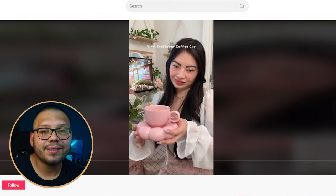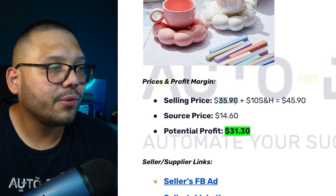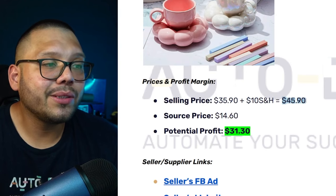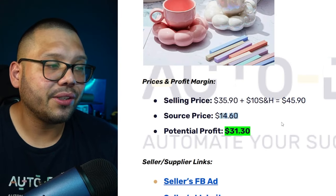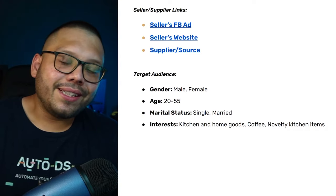The TikTok ad has 1,259 likes, only 2 comments but 196 shares. You don't need to go completely viral to get a lot of sales — you need to make multiple videos so they collectively bring in engagement. Five videos each hitting 2,000 views is roughly equivalent to one video hitting 10,000 views. Talking money: it sells for $35.90 with $10 shipping and handling, totaling $45.90, and our sourcing price is $14.60 giving us a potential profit of $31.30.